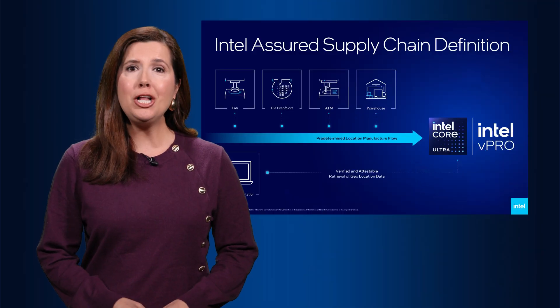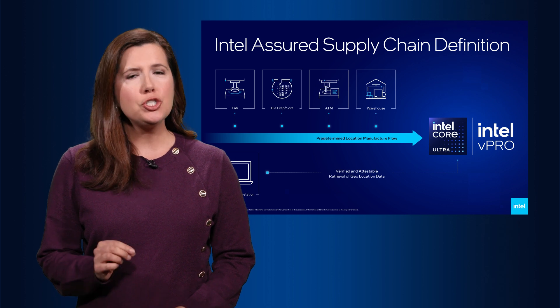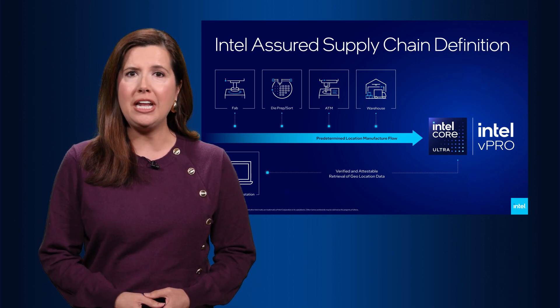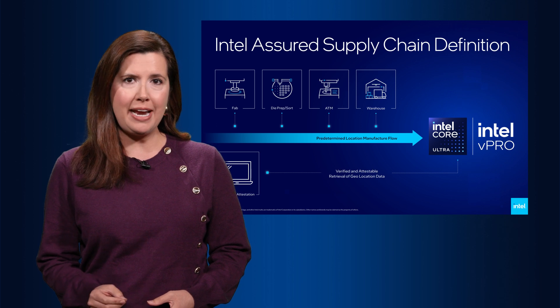Intel is also announcing Intel Assured's supply chain. Certain client processors will now come with an embedded validation that shows where the chip was made along the supply chain, providing peace of mind and transparency to government or global business customers.